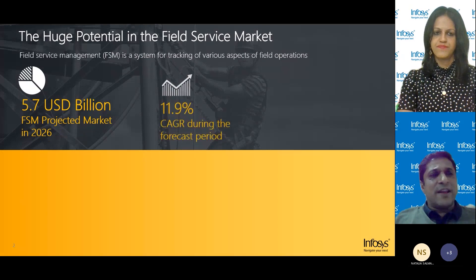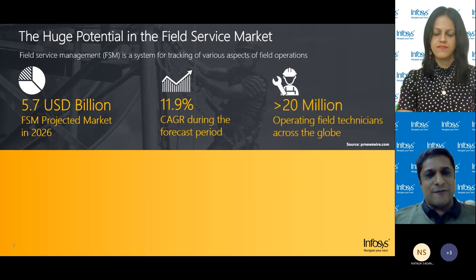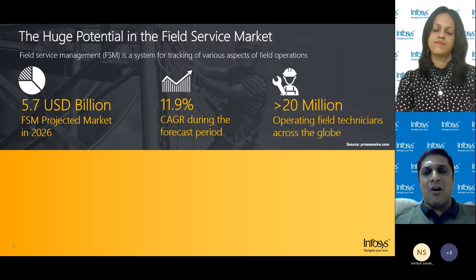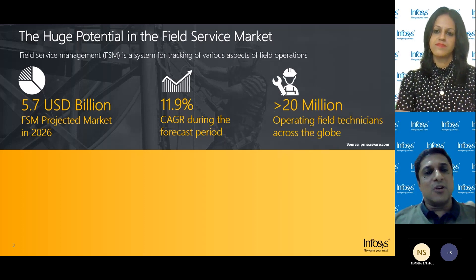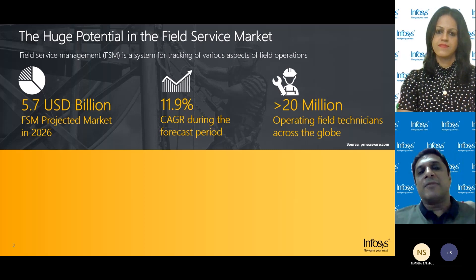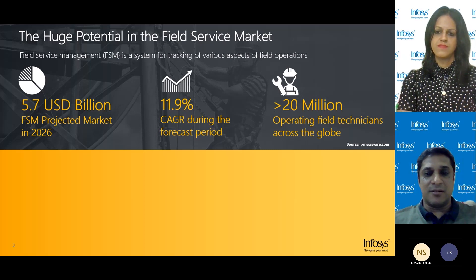What's field service management? Field service management typically involves dispatching workers or contractors to a location outside one's company premises to service customers by way of installing, maintaining, or repairing any of the equipment, systems, or assets. That's the fundamental premise of field service management.